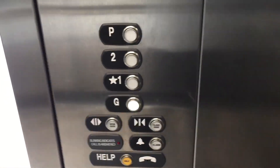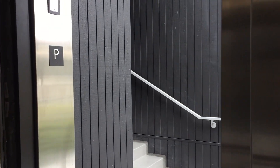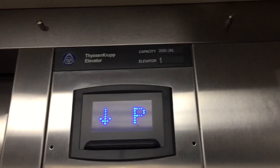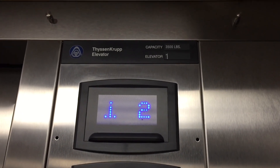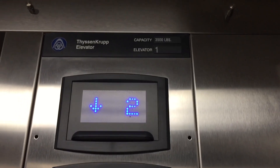Somehow my camera ran out of memory for some stupid reason. This is the ThyssenKrupp Endura elevator at the Hangar 5 condominiums and lofts in Bankers Hill, San Diego, California. It's a ThyssenKrupp Endura elevator from 2017.